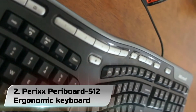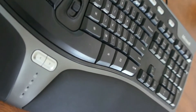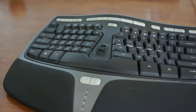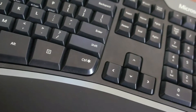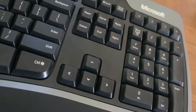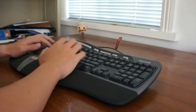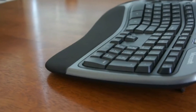Number 2. Perixx Periboard-512 Ergonomic Keyboard. It really does not matter how many minutes, hours, or even days you spend clacking away at the keys of your computer — an ergonomic keyboard is something every individual and business should aim to own. Provide yourself with all the equipment you need to make your work easier as well as to prevent complications that may arise. The Perixx Periboard-512 Ergonomic Split Keyboard is a great option for you whether you are an extreme typist or not. With its split-key, 3D-curved design, this natural keyboard conforms to your natural arm for the most comfortable typing position.